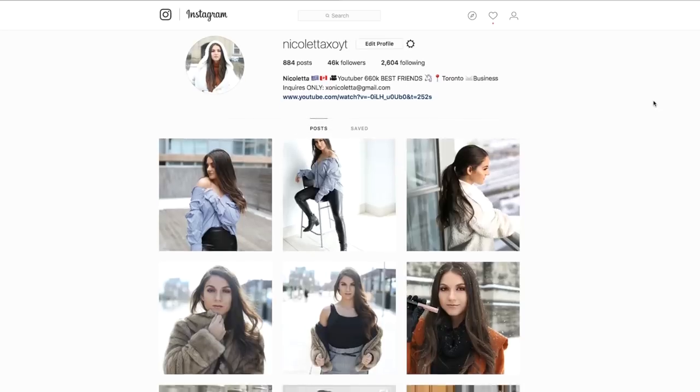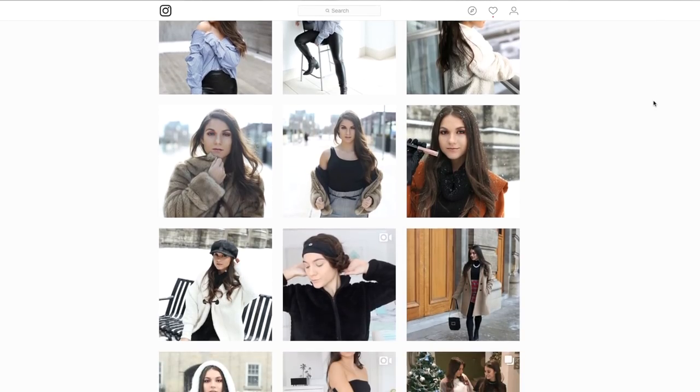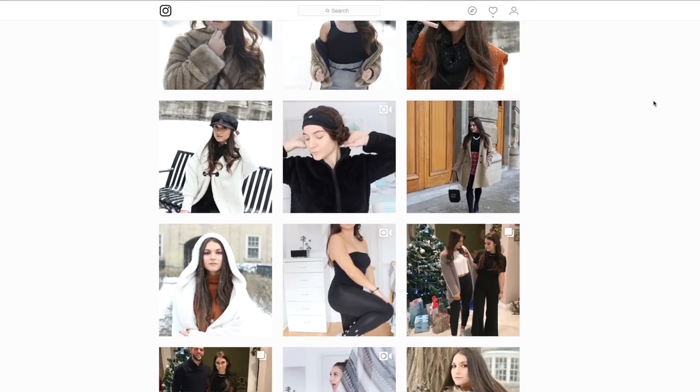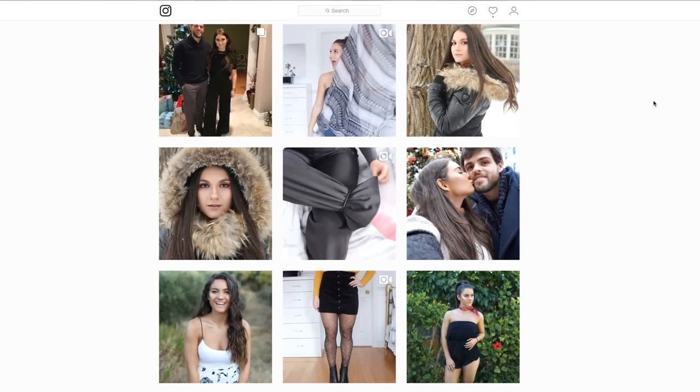Everything I pretty much do for my Instagram as well. If you guys aren't already following me, please follow me — it's just at NicolettaXOYT. I post a ton on there. I'd love if you guys went over and joined that family. Let me know by leaving a comment on my latest photo that you came from this video and I will go spam you guys.